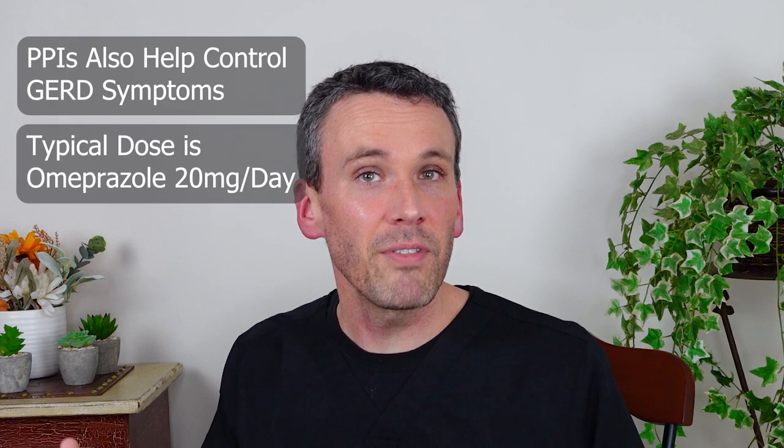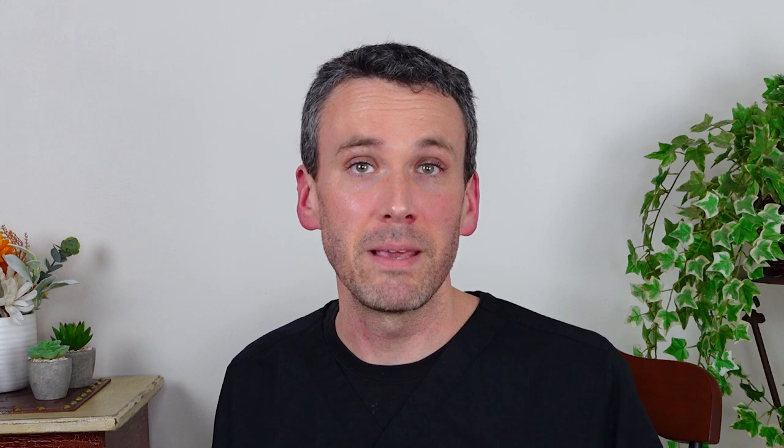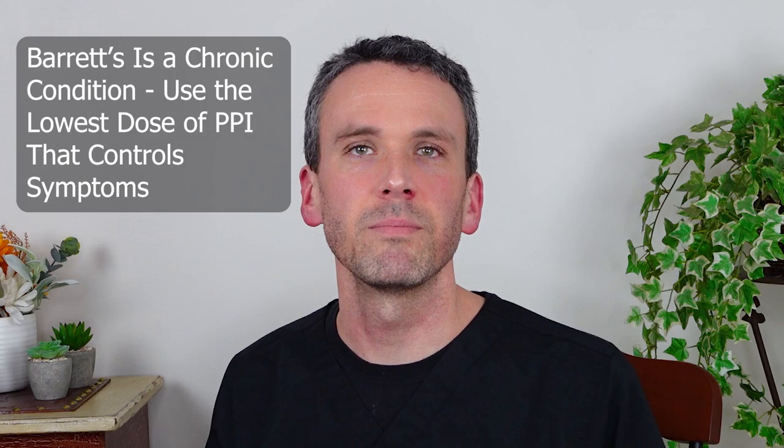Omeprazole 20mg is often sufficient, but if they have constant symptoms or their esophagus remains inflamed, then this is a reason to escalate the therapy. Some data suggests that a PPI may even help Barrett's to regress, but ultimately Barrett's esophagus is seen as a chronic condition, and so like taking a baby aspirin for heart disease, being on the lowest dose that you need to help control symptoms is the best course.